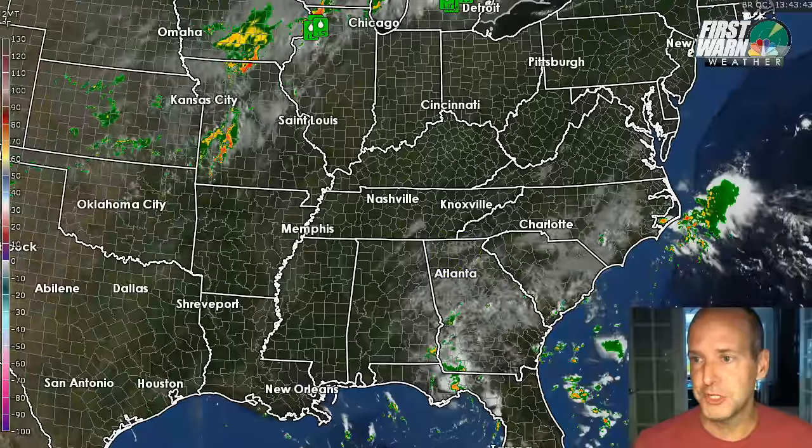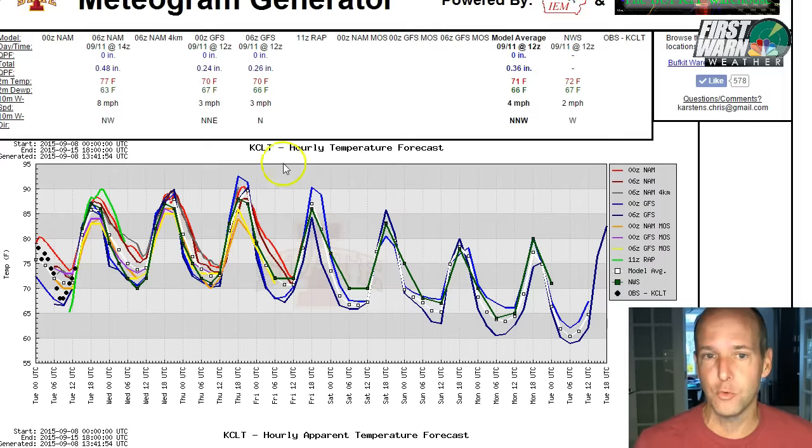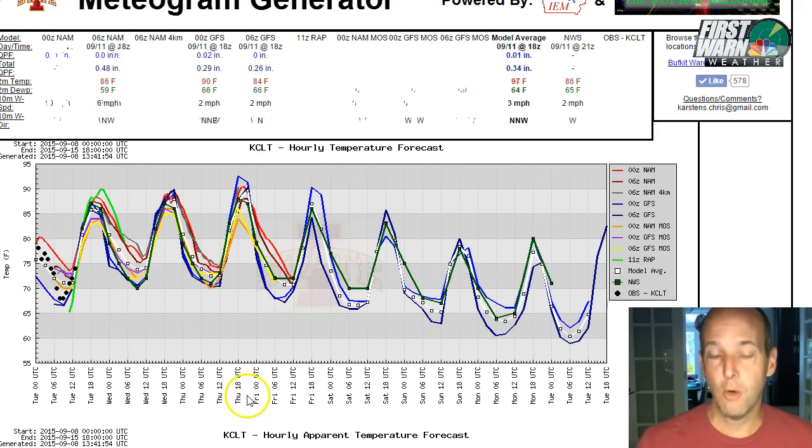Speaking of that cold front, let me show you the temperatures again. I'm going to turn on our model data. See how warm it is here across the southeastern United States. Look at this cool down over the northern and central Rockies — temperatures in the 20s and 30s this morning. So there are real signs we're going to see a cool down later this week. Early in the week we've got temperatures mid to upper 80s, even pushing 90 by Thursday, but then that downhill slide in temperatures as that cold front moves through.